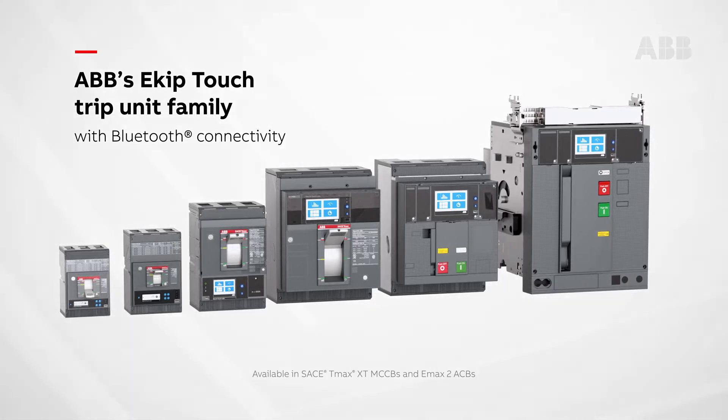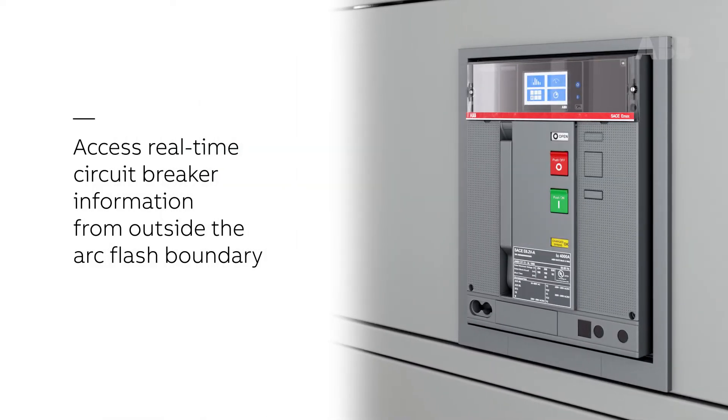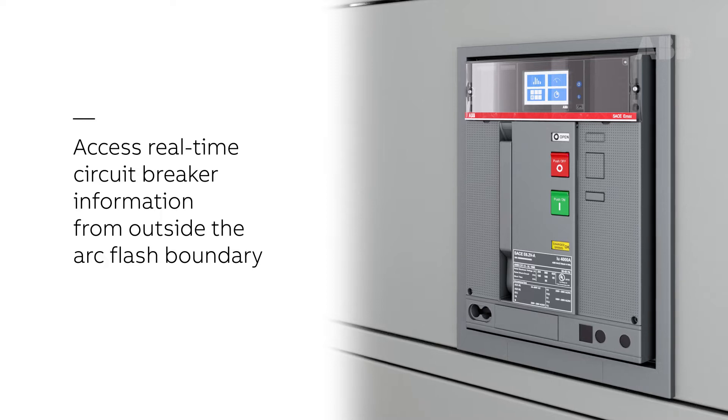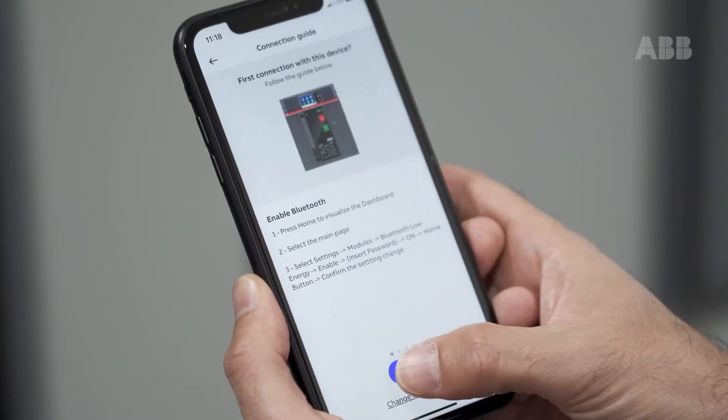Flash forward to today and things are a lot different. Bluetooth connectivity allows you to access real-time circuit breaker information from well outside the arc flash boundary, and ABB's EPIC app puts the power to know in the palm of your hand.